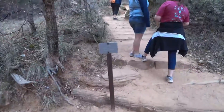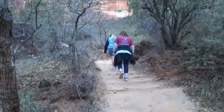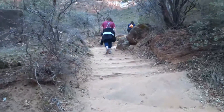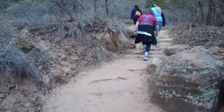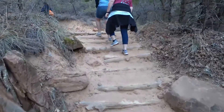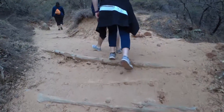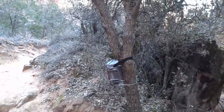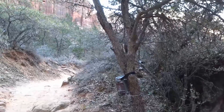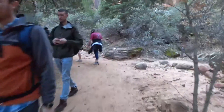From the middle Emerald Pools to the upper Emerald Pools is three-tenths of a mile right up this trail. They put these boards in the trail because it's so sandy — keeps the trail from getting washed away. Right here there's a camera they've got mounted to see how many people come up here to the upper Emerald Pools.